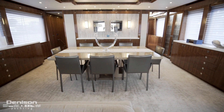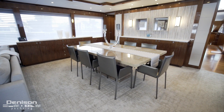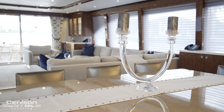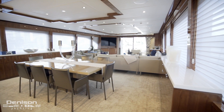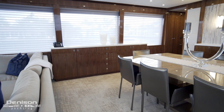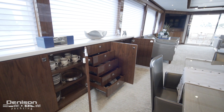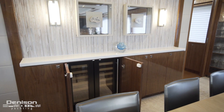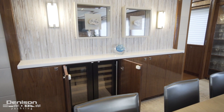Forward of the salon, we step into the formal dining. This space is centered around an engineered maple table with seating for eight. To port and starboard are mirrored cabinets with marble countertops designed to handle the dishware, the serving, and all the accessories for table setting. Located forward of the dining room table are two wine coolers and extra storage.